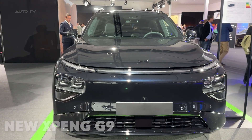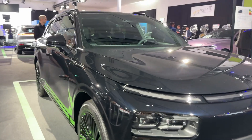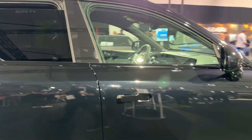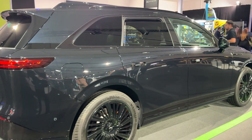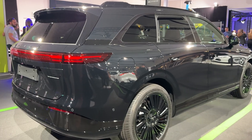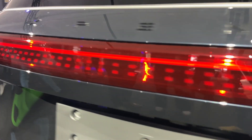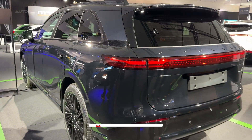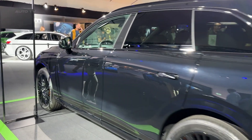Picture this. You pull up to a charging station, plug in your electric SUV, grab a coffee, and by the time you're back, you've added over 200 kilometers of range in 12 minutes. This isn't some future concept car — this is the 2026 Xpeng G9, and it's absolutely wild. Chinese automaker Xpeng has been making waves in Europe, and today I'm getting up close with their flagship electric SUV. This thing promises supercar-level acceleration, luxury car comfort, and charging speeds that'll make Tesla owners do a double-take. But does it actually deliver? Let's find out.